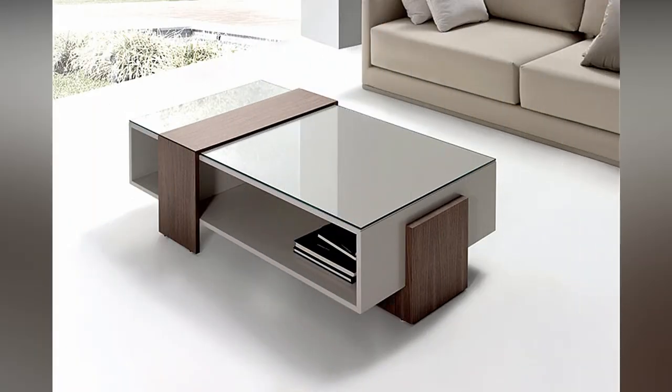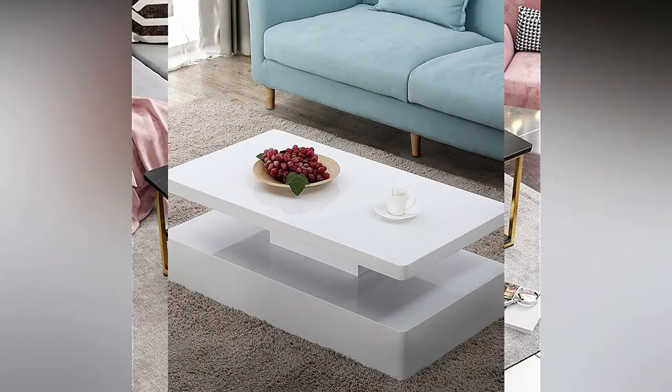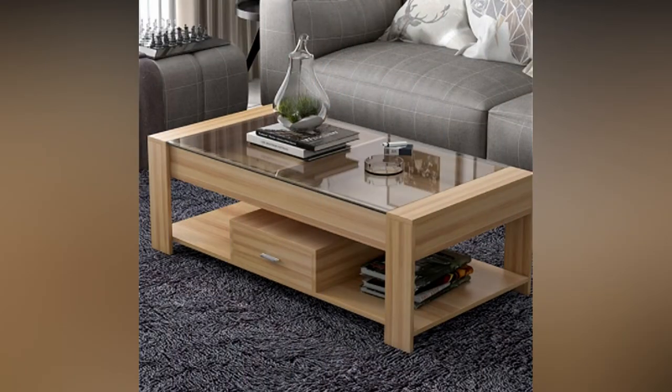The price for a center table can range from ultra expensive to very budget friendly. So before you start shopping, know what you have to spend. The larger portion of your budget can be allocated to furniture items like sofa, dining table, and center table.